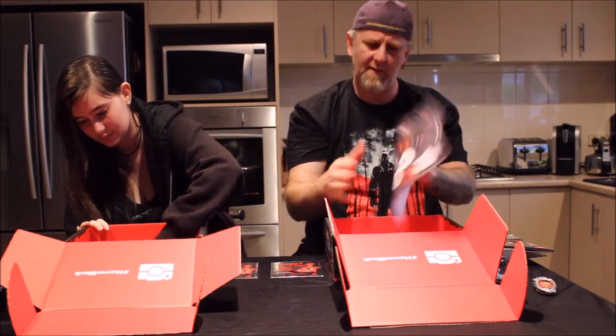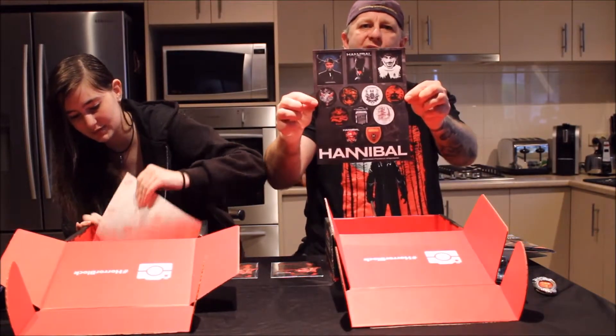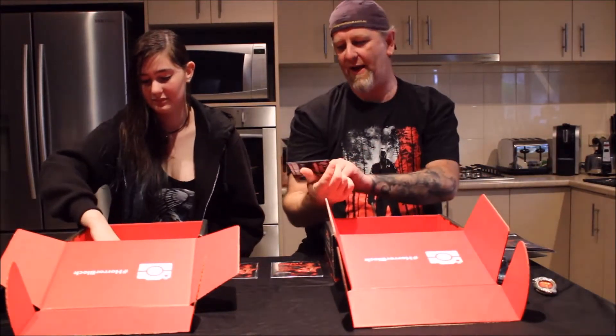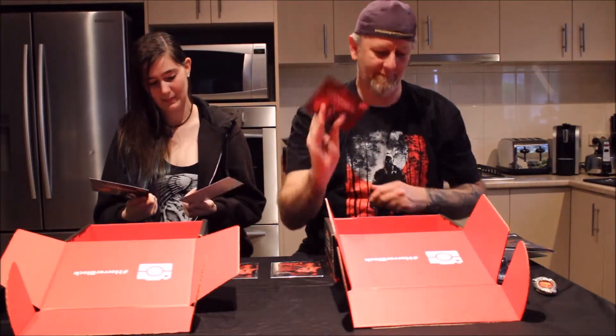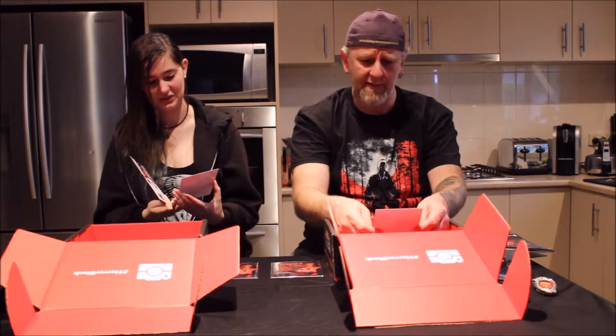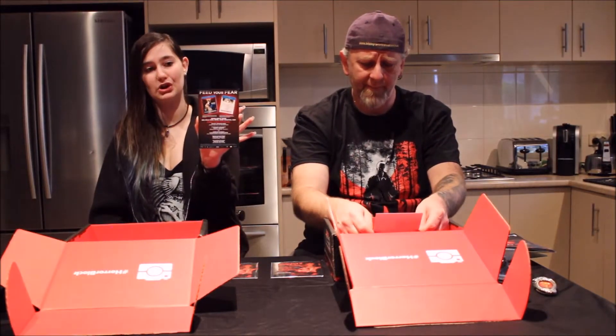We've got a whole heap of Hannibal stickers — there we go. Not bad, they'll go good on the beer fridge. And just a standard card listing what's inside, plus a little card about the actual show Hannibal.